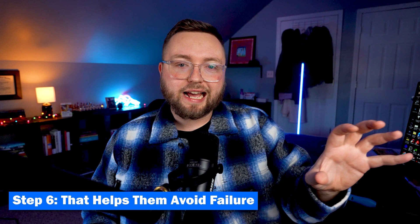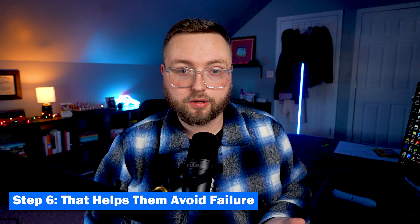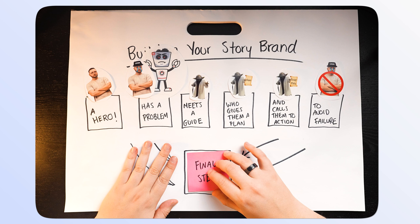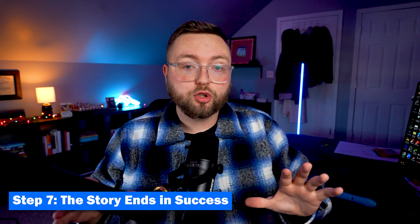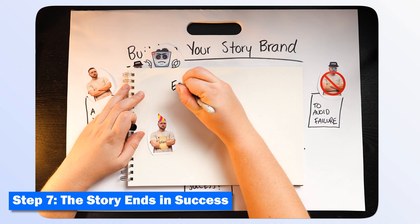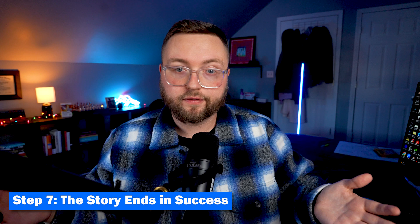Ask yourself: what negative consequences are you helping your customers avoid? Could they lose money? Do they become vulnerable to health risks? What is the cost of not doing business with you? Once you define what is at stake, your customer will be more motivated not to experience failure. But then there's one more step to increase the motivation behind purchasing — helping them imagine what life can look like when they buy your product.